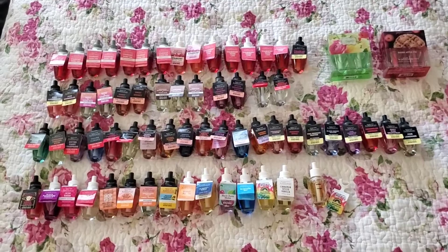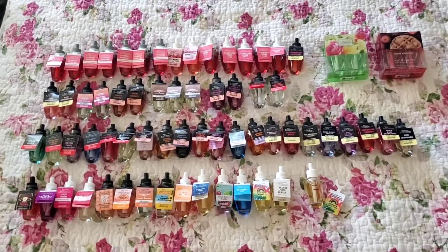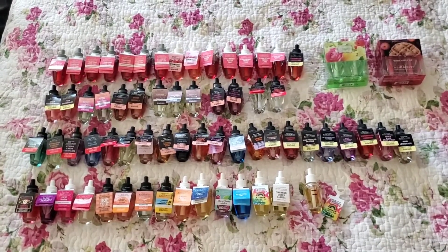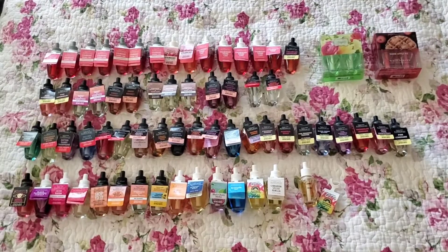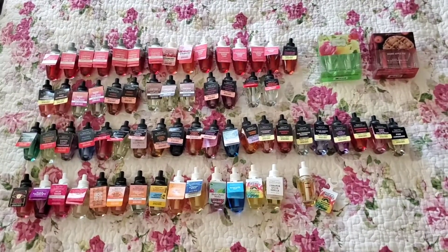The second row is all of my duplicates, and then the bottom two rows are all the ones I have just singles of. I don't tend to buy multiples. Some of the scents I have two or more of I've never tried before, so hopefully I like them. But if not, I could put it on high in my scent control and use it up even faster.